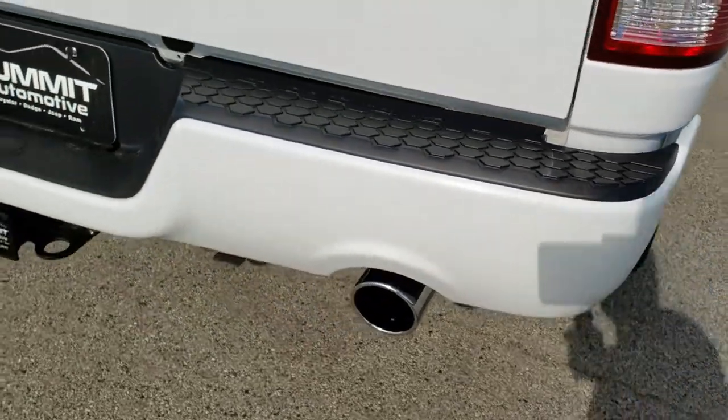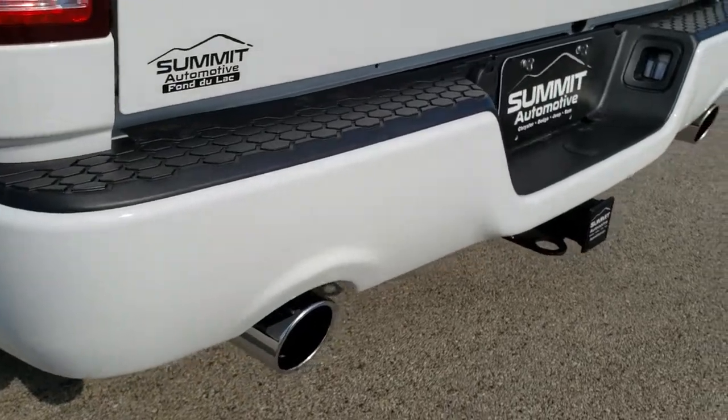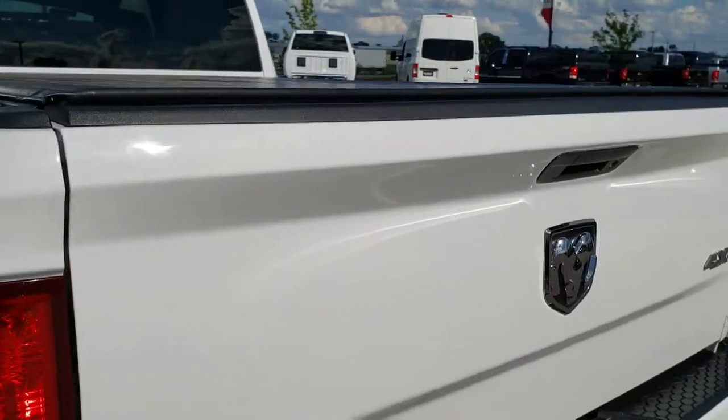As we come around to the back of the vehicle, the rear bumper is in excellent condition — no dents or dings on that. Chrome-tipped exhaust, dual rear exhaust, full towing package which includes the receiver, 4-pin and 7-pin wiring.